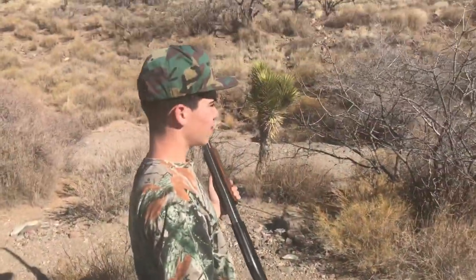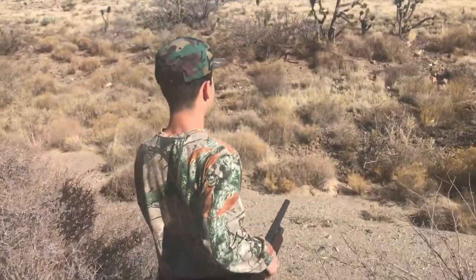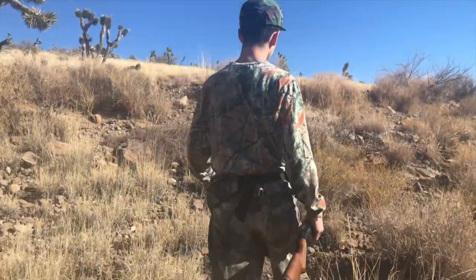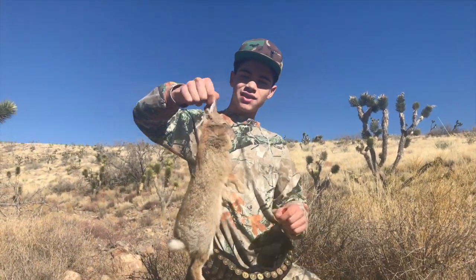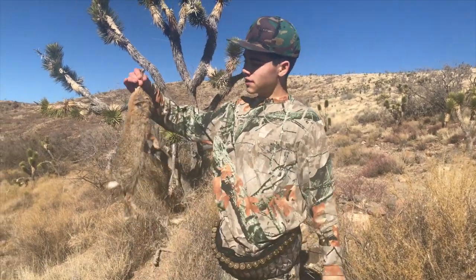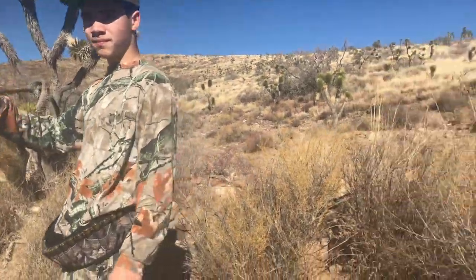That happened too fast, guess I didn't get it on film. Got the first cottontail of the day — one shot, one down. He jumped right out at our feet and took off running. Shot him on the run at about 15-20 yards, full sprint. Only been out here about 20 minutes and already got one. This is a nice cottontail, he has a lot of fur on him — they're healthy out here for sure. Good eating, got some good meat on the legs. He's coming home with us tonight.